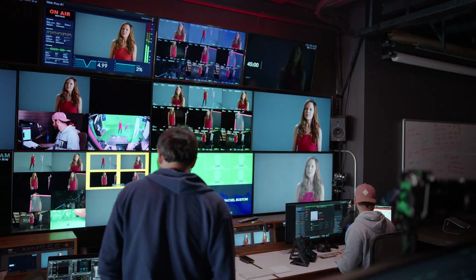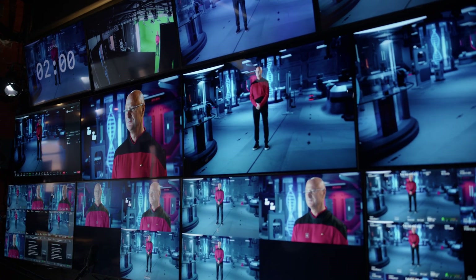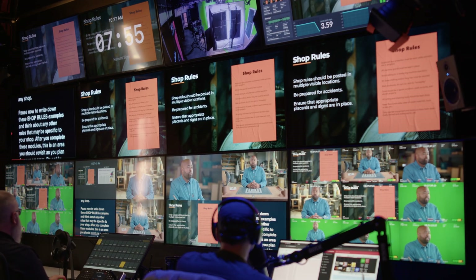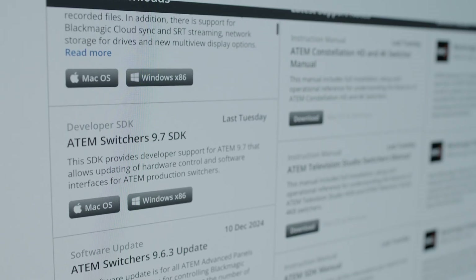The coolest part is all the features are included in the ATEM line, so we're not having to buy additional licenses to unlock things. You get everything the machine is capable of built right in, and software updates are always happening. We literally could not do what we do without the ATEM Constellation 8K. We love it. And more importantly, our clients love the videos we make with it.